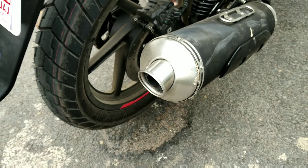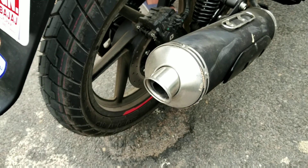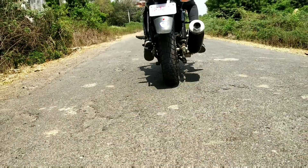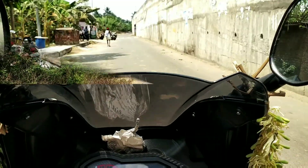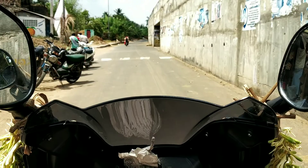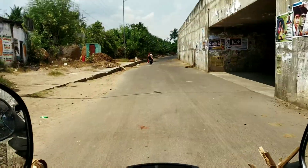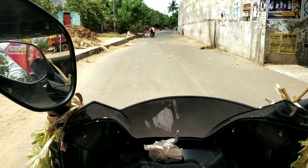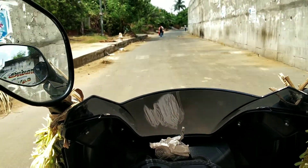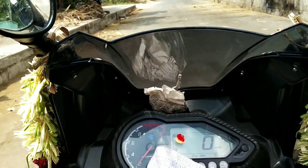It has a pretty nice exhaust pipe. This bike has a 5-speed gearbox. You can check the top speed, braking test, and fuel performance in the next video.